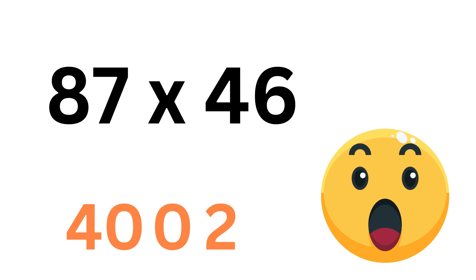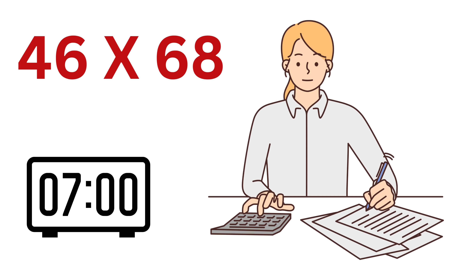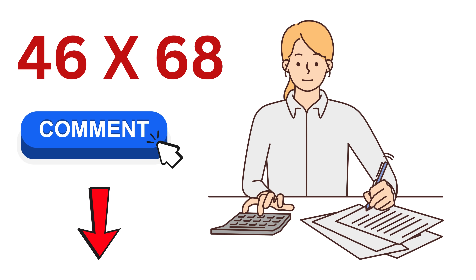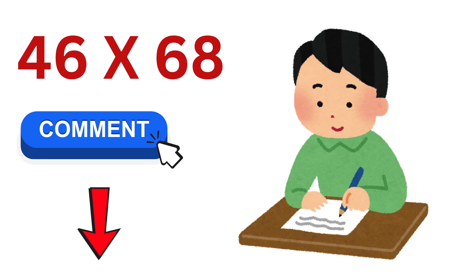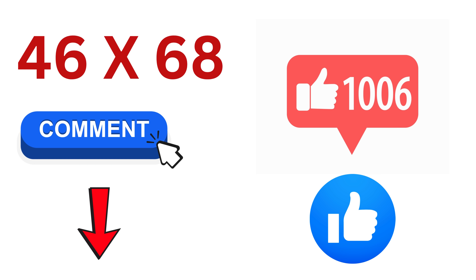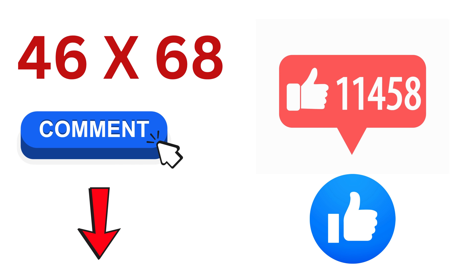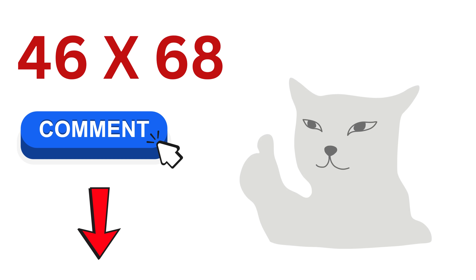That was simply amazing! Now, can you quickly tell me in 7 seconds what will be the value of 46 times 68? Let me know in the comments. You are already doing calculations faster than a human calculator, but don't forget to practice them, otherwise you will forget what you have learned. If I get only 30,000 likes on this video, then I will make part 3, which will be super interesting with lots of fun.